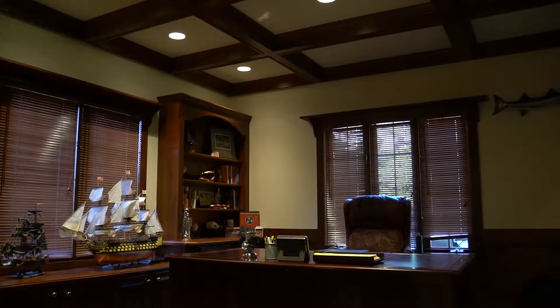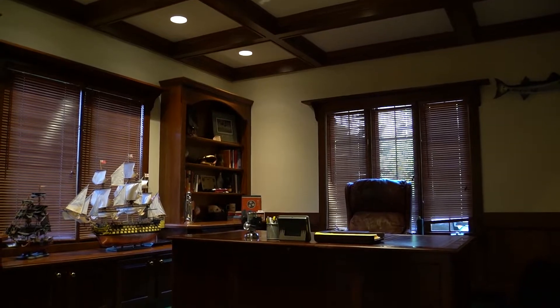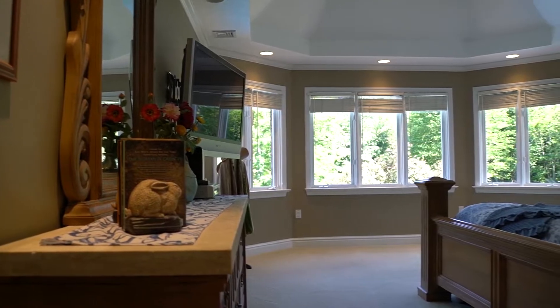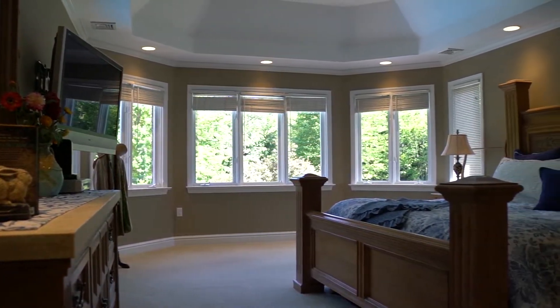A private first-floor den with built-in shelving, wainscoting, matching blinds, and a coffered ceiling is also a bonus.